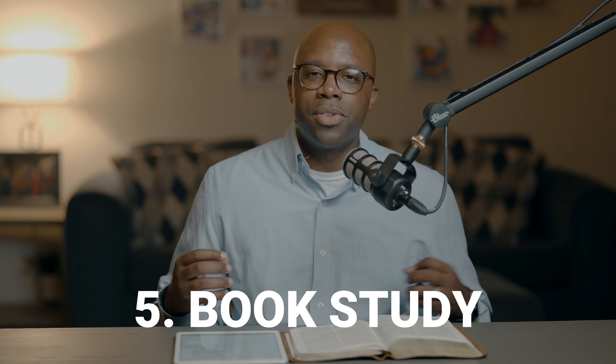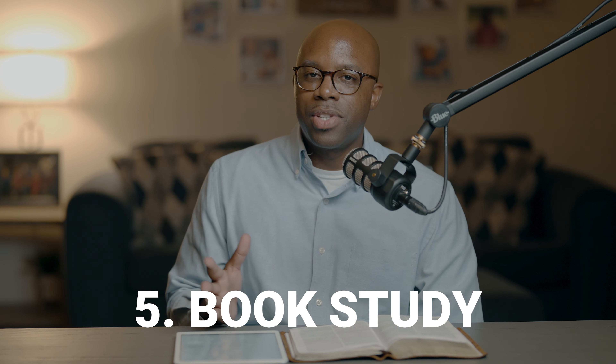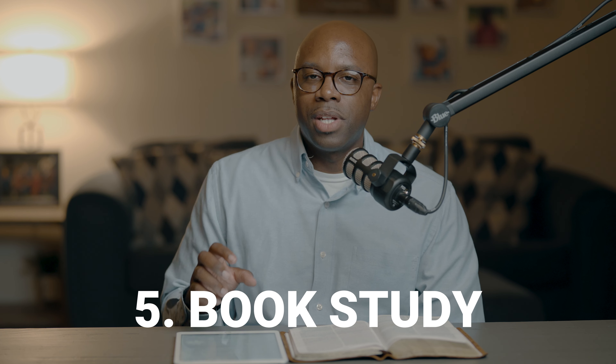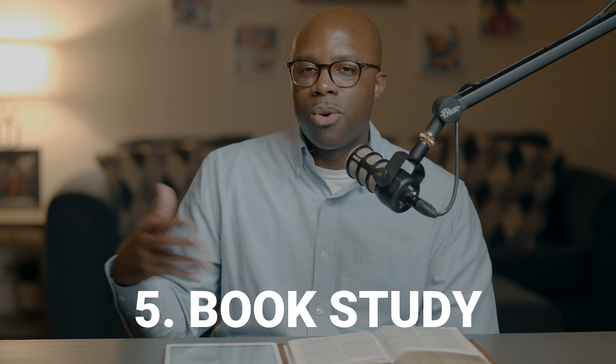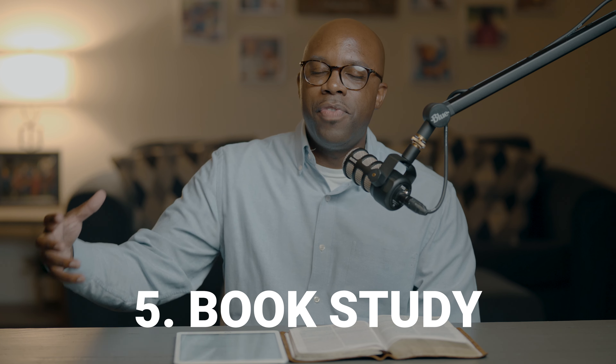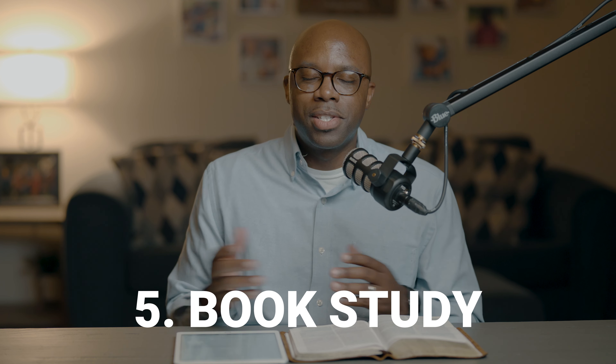The fifth Bible study approach is the book Bible study approach — where you study an entire book of the Bible. I often lead these studies; we're currently doing one in the book of Revelation. This is a very good way to understand how one book outlines various ideas and what the perspective of the writer is, as well as how that book fits in the overall biblical narrative.